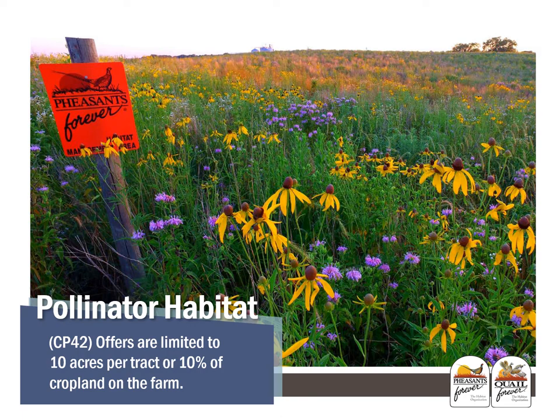Pollinator habitat, or CP42, is an option with both continuous and general CRP signup. With general CRP signup, pollinator habitat can be used to enhance EBI points or offered as a whole-field practice. If used as a continuous practice, offers are eligible for SIP and PIP payments if it's new crop ground going in. In the general signup, pollinator habitat does not have a maximum acreage limit. However, in the continuous signup, offers are limited to 10 acres per tract or 10% of the cropland on the farm.